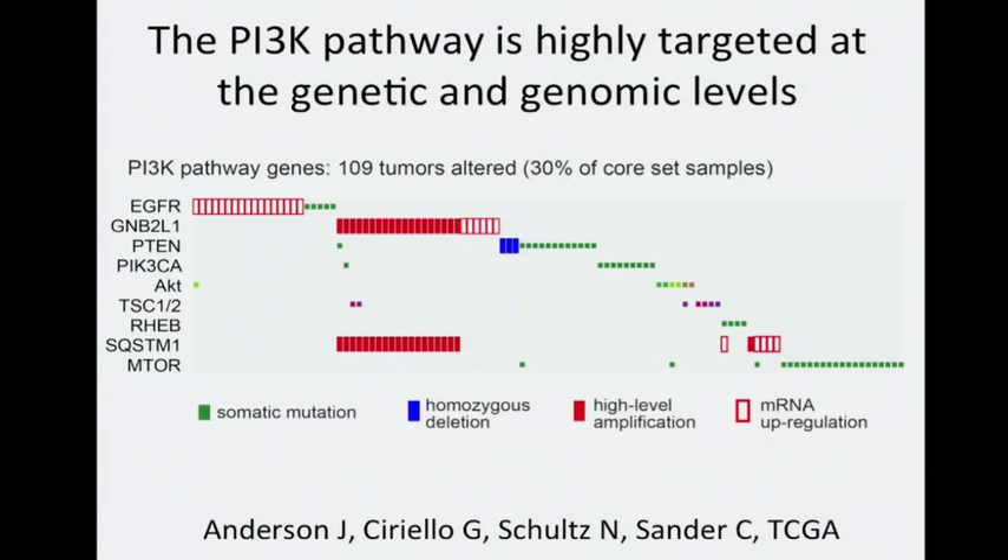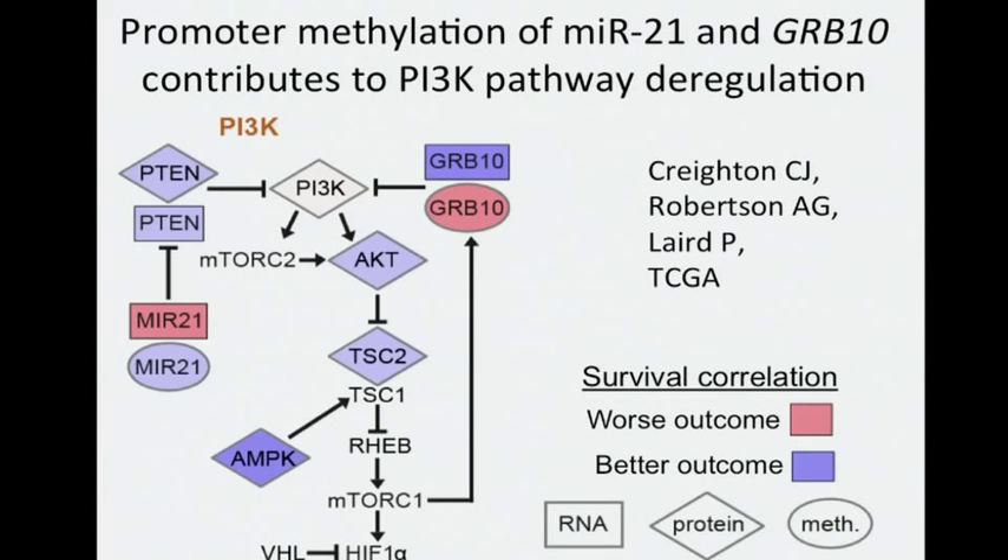An analysis from the MEMO group shows that different genes may be altered in different samples, but taking the sum total of these alterations, a large percentage of these kidney cancers have at least one alteration in a key gene in the pathway. Key genes include GNB2L1 and SQSTM1, located on the 5q35.3 region — perhaps understudied in the context of the PI3 kinase pathway, but deserving more study in light of these findings. In addition to genetic and genomic levels, we find the PI3 kinase pathway also appears to be a target at the epigenetic level, specifically through promoter methylation of MIR21 and GREB10.